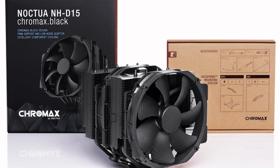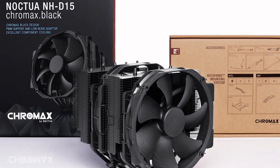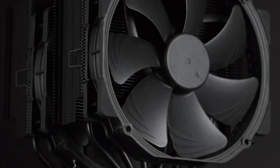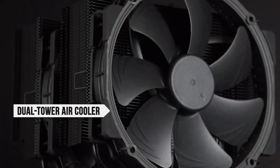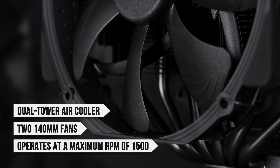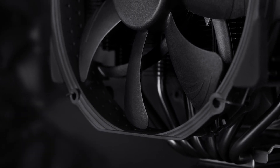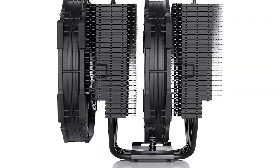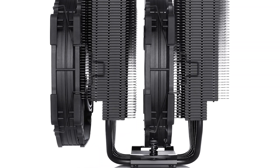The Chromax Black version solves this problem, making it the perfect choice for a Ryzen 7 5800XT build. As for the design, this is a dual-tower air cooler with two 140mm fans capable of operating at a maximum RPM of 1500. Because the fans are mounted on top of the CPU, they also provide airflow and cooling for other heatsinks and motherboard components.